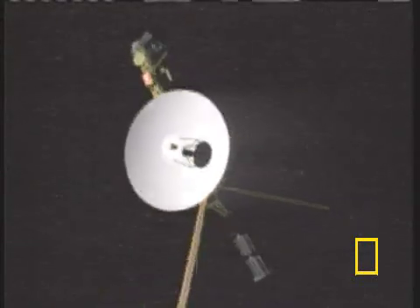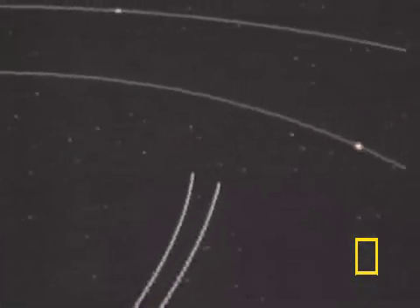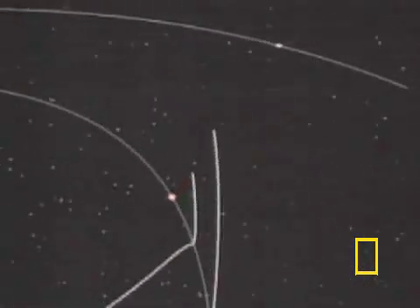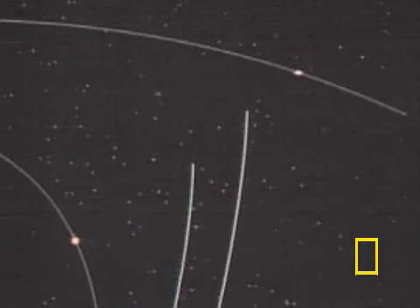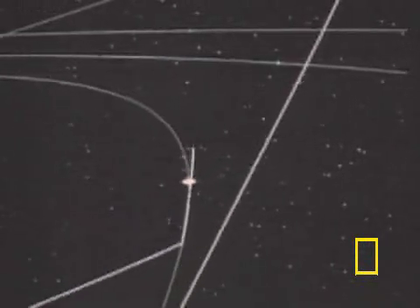At launch, the vehicles took advantage of a unique alignment of the planets, allowing the spacecrafts to slingshot through our solar system. This gravity assist method saved fuel and time by using the gravitational fields of the planets to change direction and increase velocity.